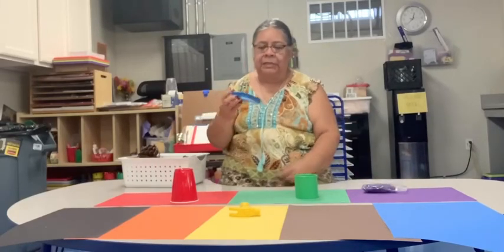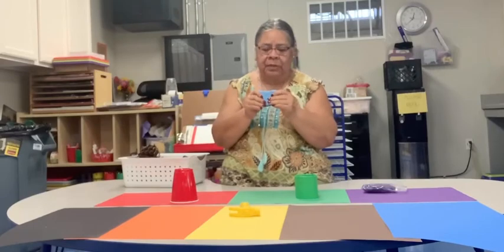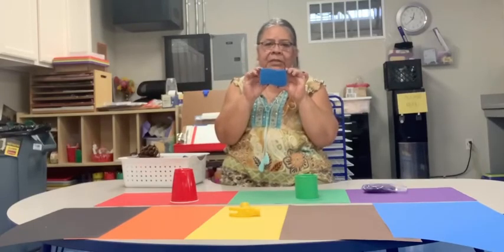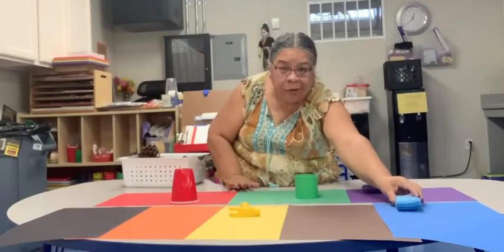And then I found a sponge. What color is this sponge? It is blue. We're gonna put that on our blue piece of paper.